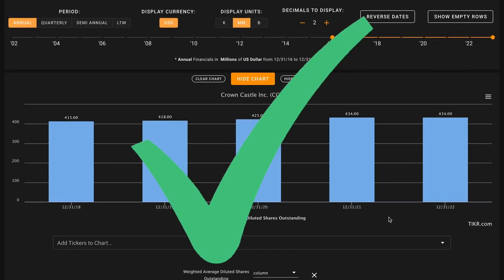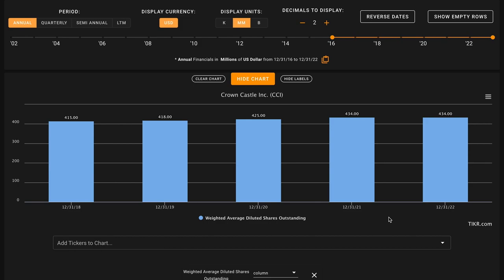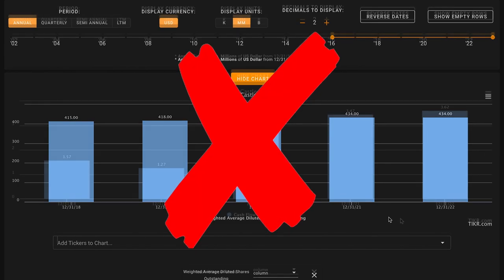For metric number three, we're looking for decreasing shares outstanding over the last five years. Many REITs tend to be externally funded, meaning that they're either taking on more debt and/or issuing new shares in order to raise capital for their business. Crown Castle is not much of an exception here. While they haven't diluted existing shareholders by as much as some other REITs, the company has issued about 4.5% additional shares outstanding throughout this time, which even though it's less than 1% each year, this is still an increase to their shares outstanding, and so this is an X on metric number three.